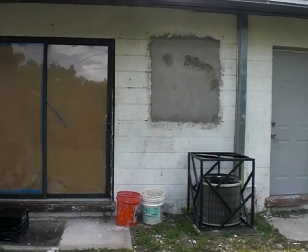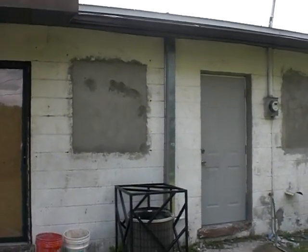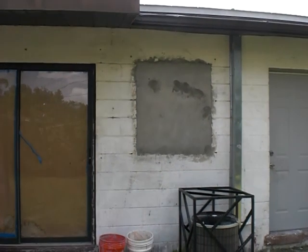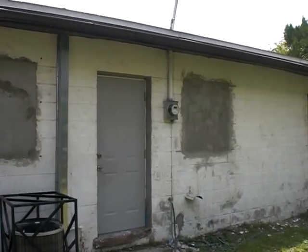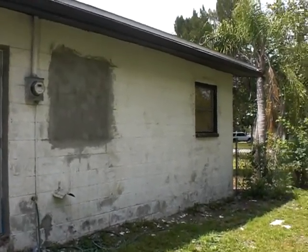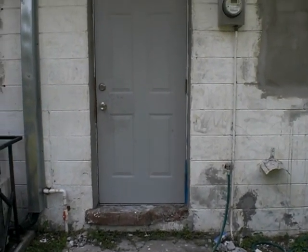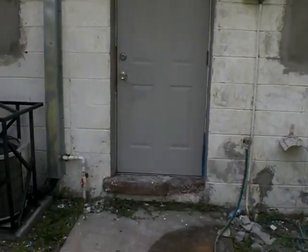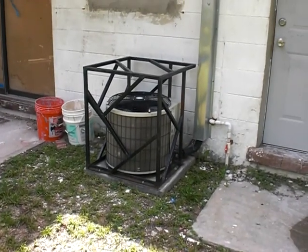As a security measure, he added concrete — you can see those two windows right there where he just removed them and blocked it in, which is actually a pretty good idea. There's the new door he put into the laundry. Here's your AC unit — you'll see there's an AC cage on it.